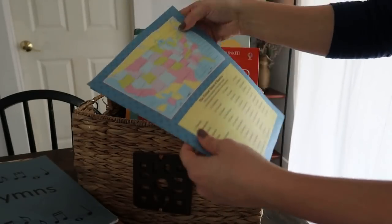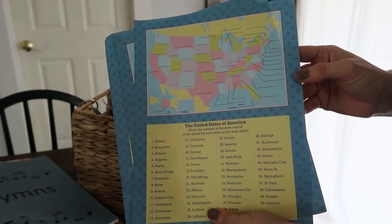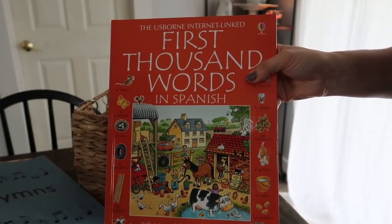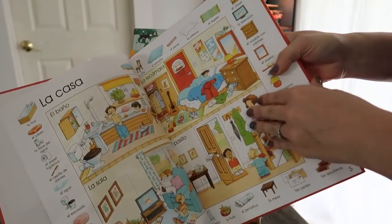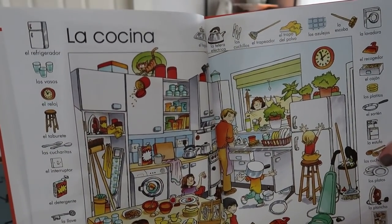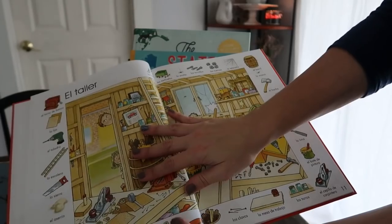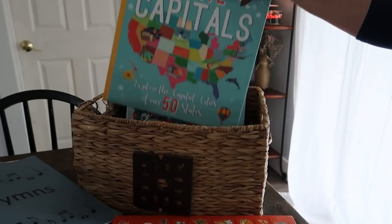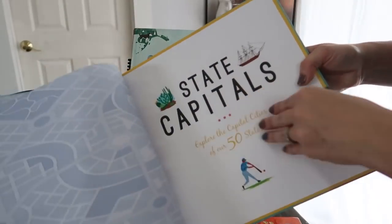I forgot to stick our map drills on our clipboards before filming. I also have First Thousand Words in Spanish — we did the house last semester and now we're moving on to the kitchen. We do this game-style: the kids run around the house as I call things out. We add a couple new words at a time, and once they know them we add more. We also have state capitals if my daughter wants to learn those alongside the states, and the 50 States book to explore US geography further.